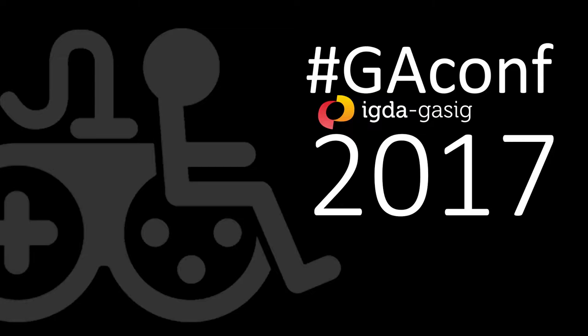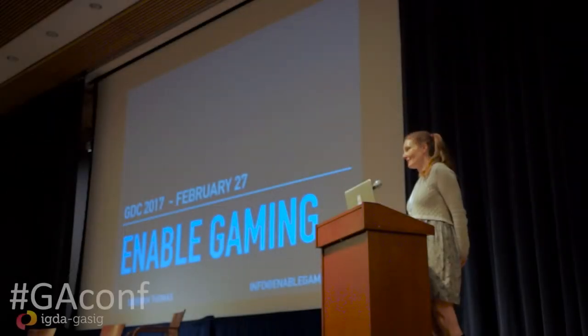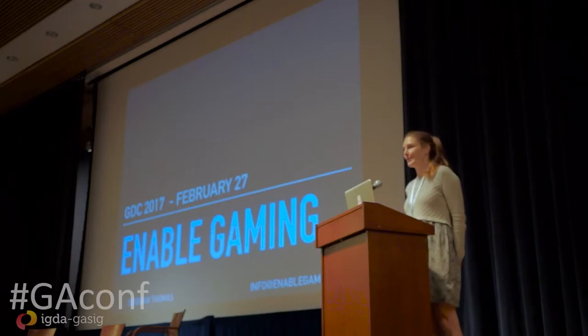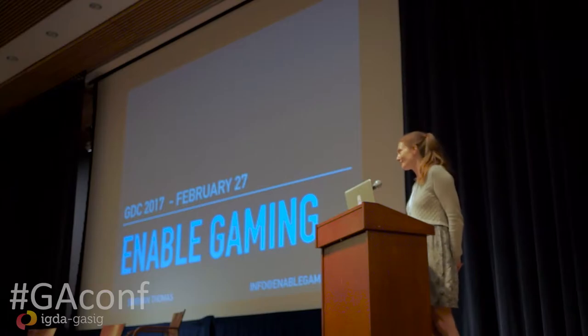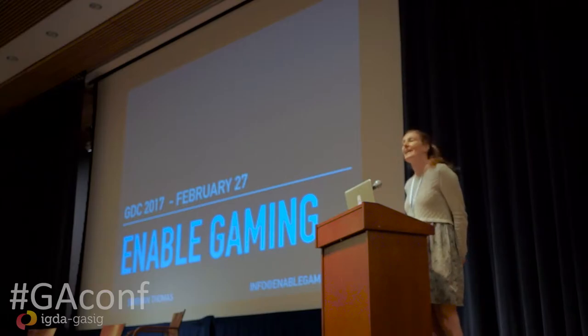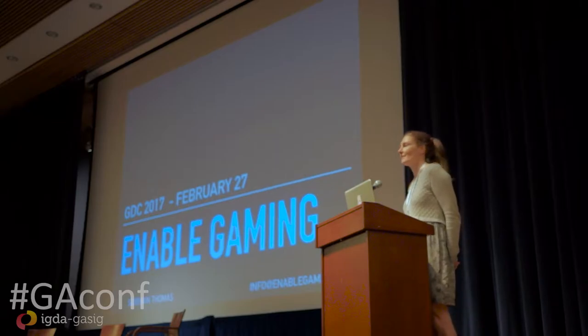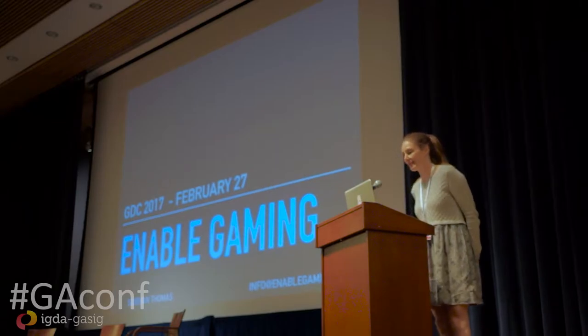My name is Siobhan Thomas, and I am not English. I moved to London 17 years ago. I'm from Canada, so I'm also not American, even though I might sound American. I work at a place called London South Bank University, and I run the game design and development program there.